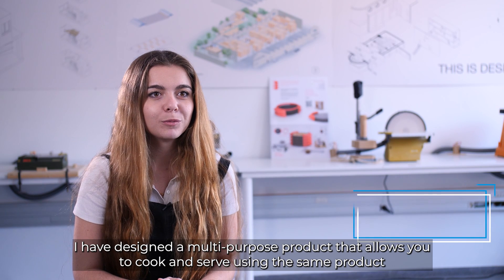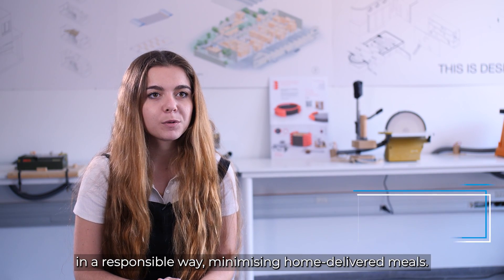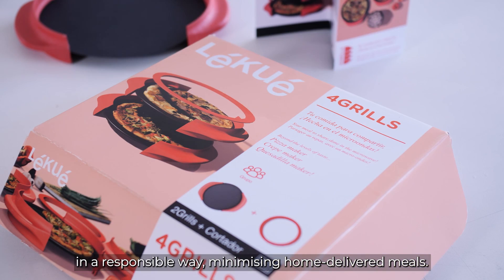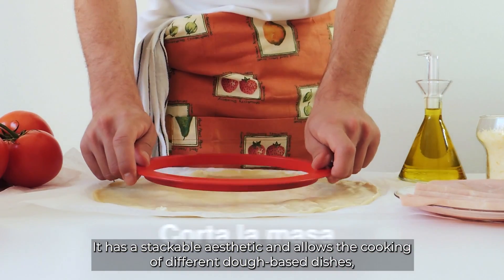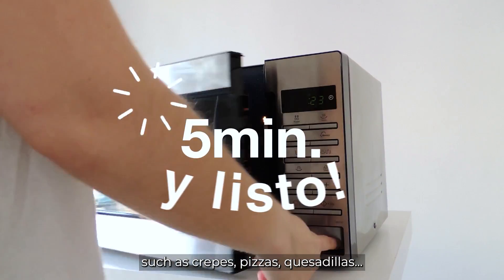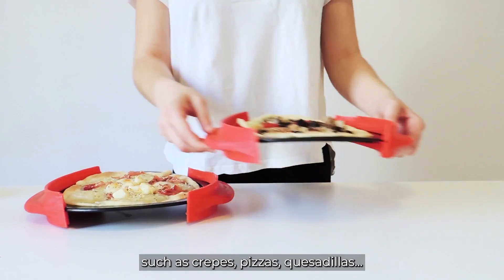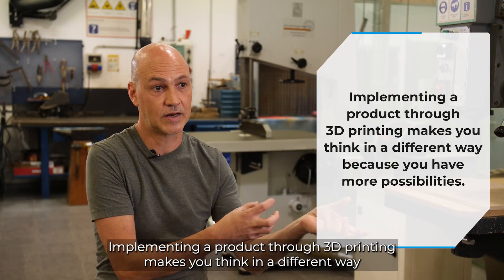We have designed a multi-use product that allows us to cook and serve in the same product, responsibly, minimizing food waste at home. It serves as a plate and also as a pan. It's aesthetic, stackable, and allows us to cook different dishes with a base in the dough — it can be crepes, pizzas, quesadillas.